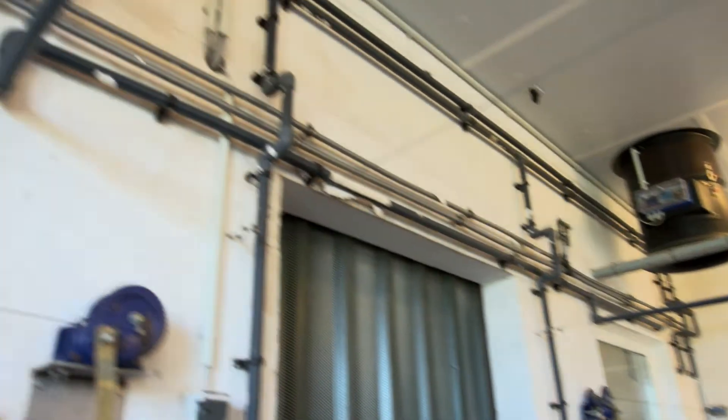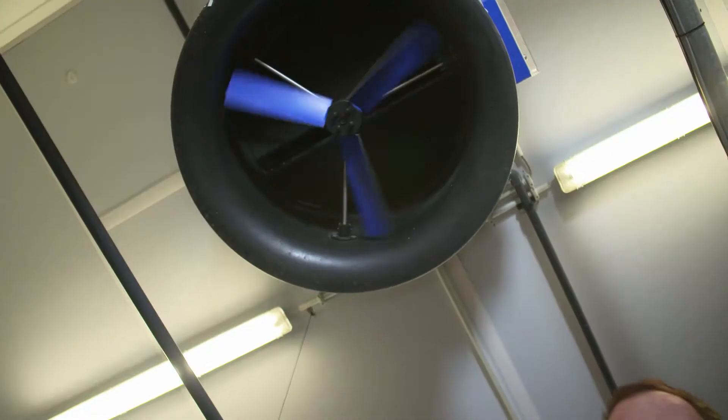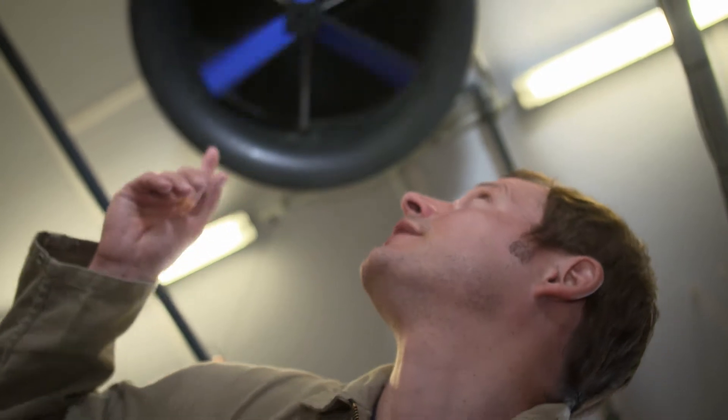In the pig barn, cleanliness is very important. There is a special water system so that dirty water drains away to the bottom through the slatted floor. The liquid manure is stored separately, so that no climate-damaging gases like ammonia escape into the environment.